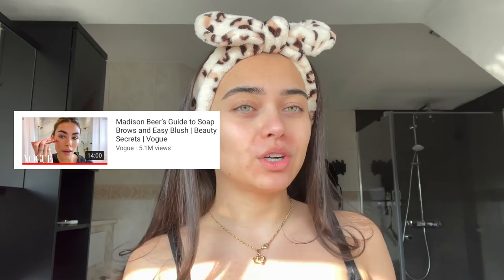What's up everybody, it's Georgina! Welcome back to my YouTube channel. So in today's video, I am going to be following Madison Beer's makeup routine. I'm pretty sure we've all seen the YouTube video that Vogue posted of Madison doing her skincare and makeup routine. I thought it would be fun to do everything that she does because her makeup is flawless.